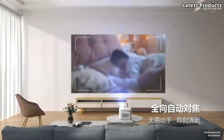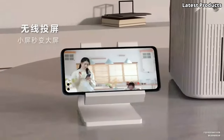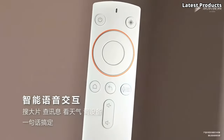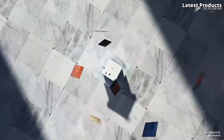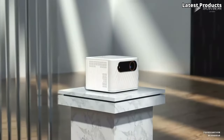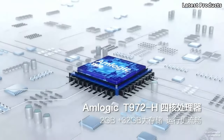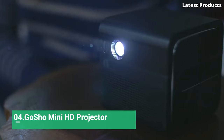Whether you're watching movies, giving presentations, or playing games, the T500 Play Projector delivers an immersive viewing experience that's perfect for both work and play. The T500 Play Projector also boasts powerful performance. With an Intel processor and up to 8 GB of RAM, it offers smooth multitasking and responsive performance for all your computing needs.